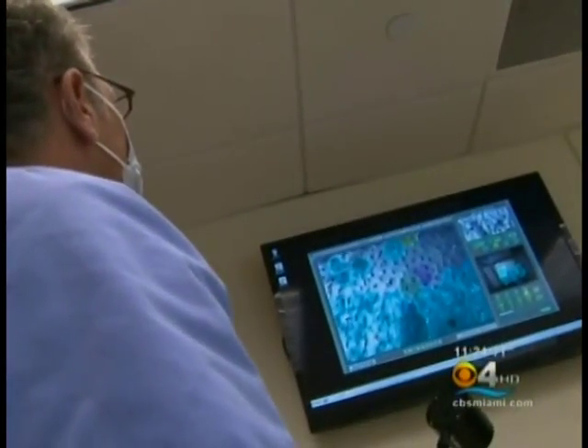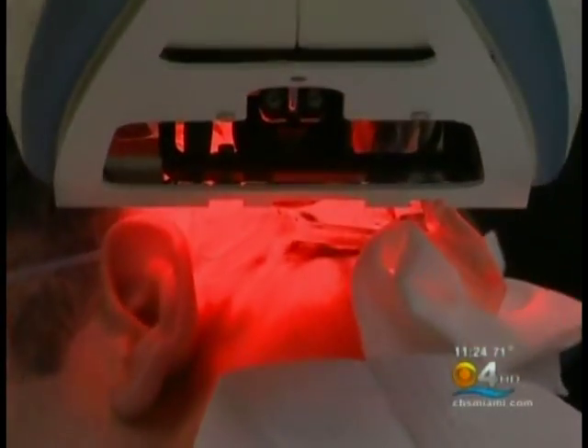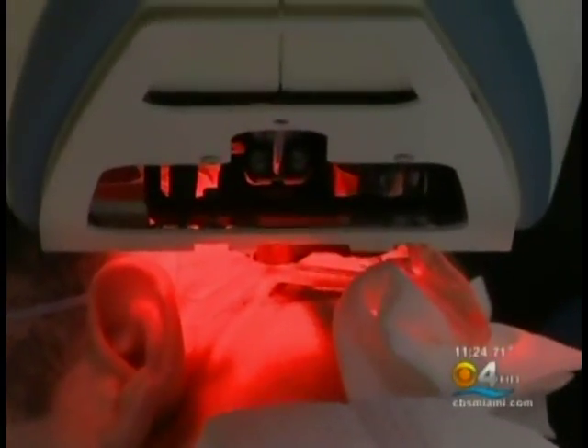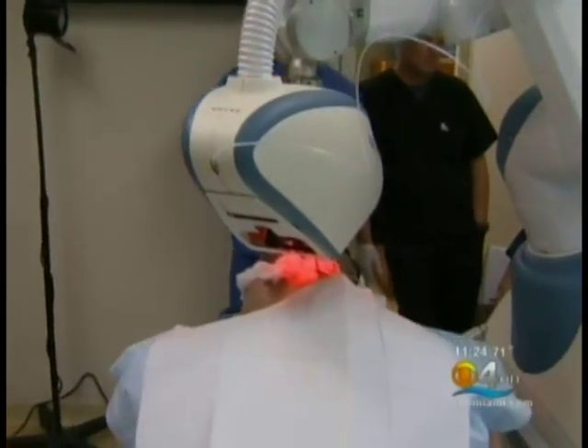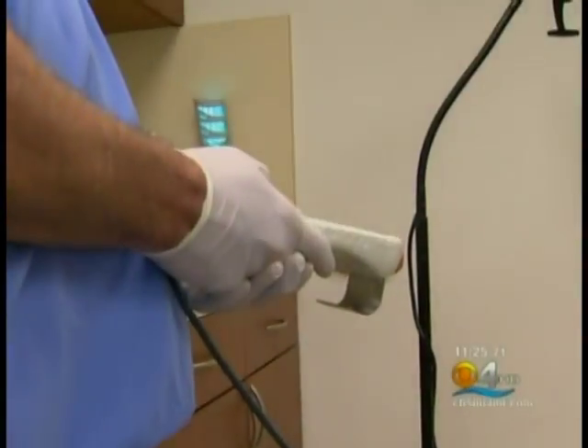Dr. Paul Rose is helping men confront their fear of losing their hair face-first. It's a robot to the rescue. It's called the Artist System. It plucks out healthy hair follicles and puts them back into areas of a patient's head that are going bald.